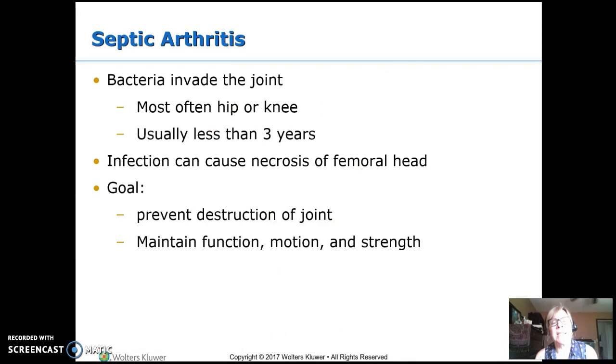Septic arthritis means bacteria have gotten into the joint — arthritis in the joint, septic meaning an infectious agent. Most common are the hip or the knee, and most kids who get this are less than three years old, similar to osteomyelitis. You're likely to see a kid who was crawling or walking suddenly stop because it's painful. That should be a sign something is wrong — kids who have been walking don't just stop walking.